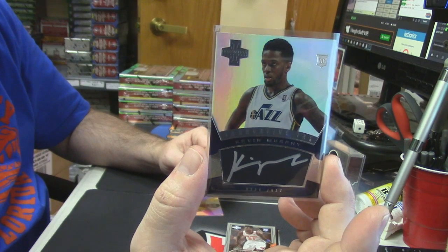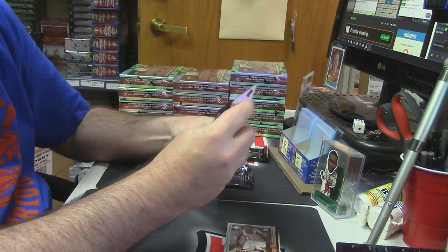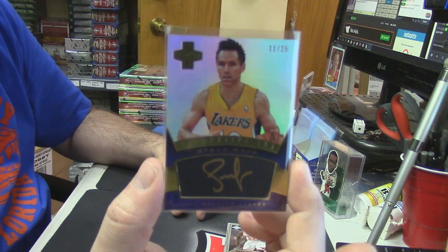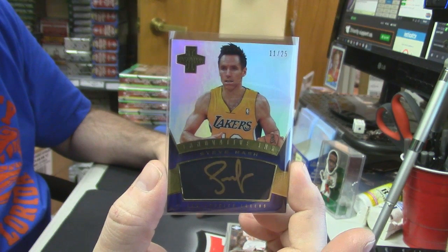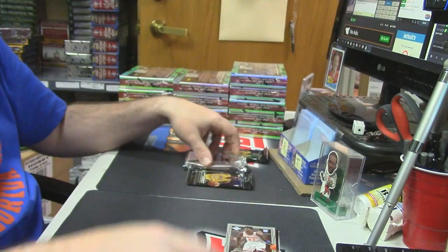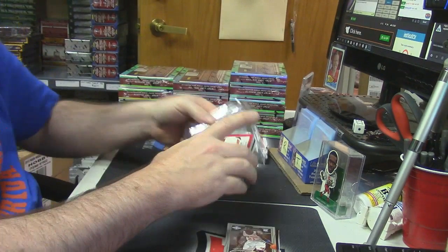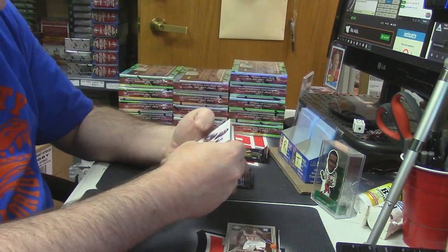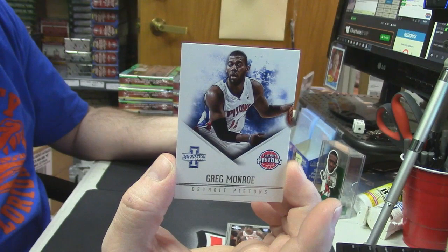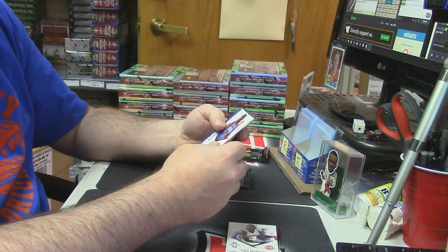Kevin Murphy. Eleven out of 25 for the Lakers. The rat-faced Canadian, Steve Nash Gold Auto. I personally don't like him, but he does have his following. Decent — that's a nice card. Is it as nice as a Greg Monroe base card? We'll just have to have our opinions and disagree to disagree if we want to. What is it, like $45 a box, Grant? Something like that.